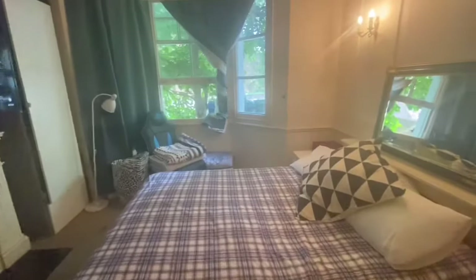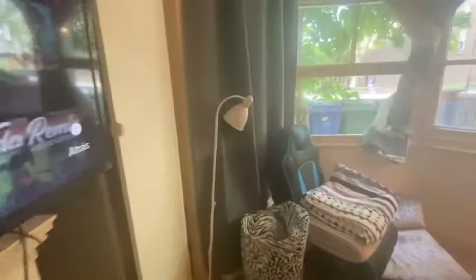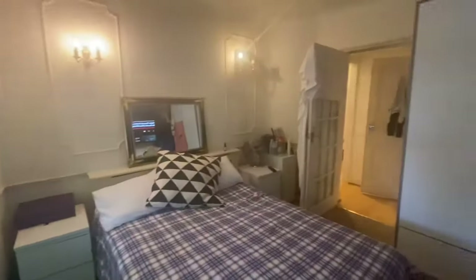As we walk into the property, to the right of myself we have what is the living room space — it's currently being used as a bedroom. As you can tell, the property has really high ceilings, a fireplace, and also looks like the original windows of the property. I do love this door with the features.